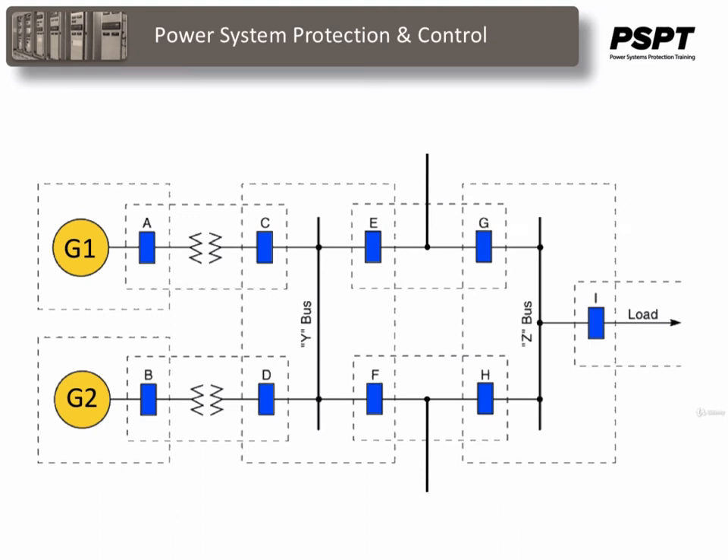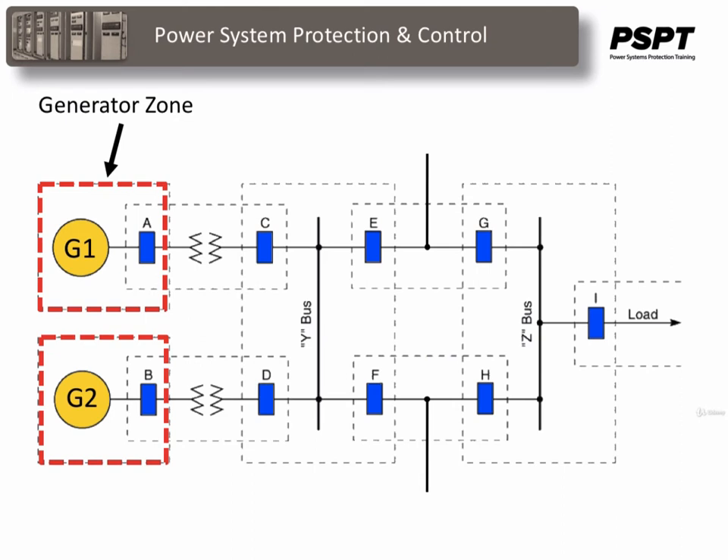To limit the extent of the power system that is disconnected when a fault occurs, protection is arranged in zones. Ideally, the zones of protection should overlap so that no part of the power system is left unprotected. A power system is divided into protective zones which can be conveniently protected by a group of relays and which can also be conveniently disconnected or separated from the rest of the system. For example, the generators have a zone of protection and will trip the A and B breakers to isolate any faults contained within that zone.